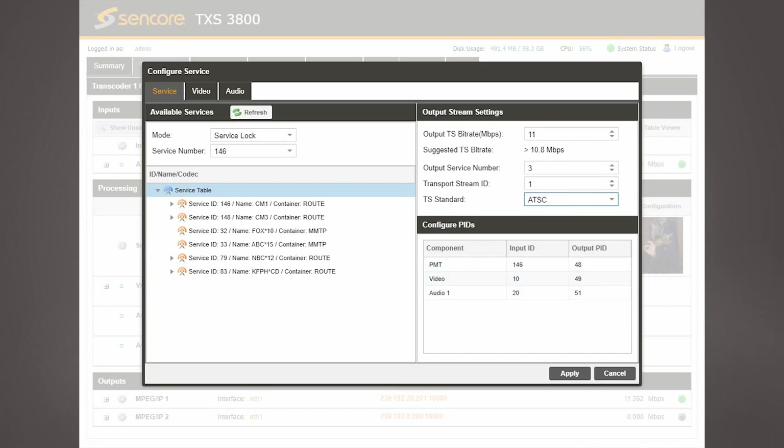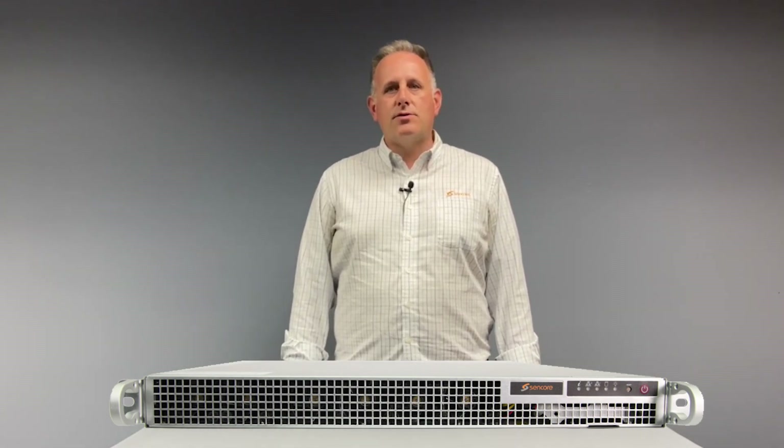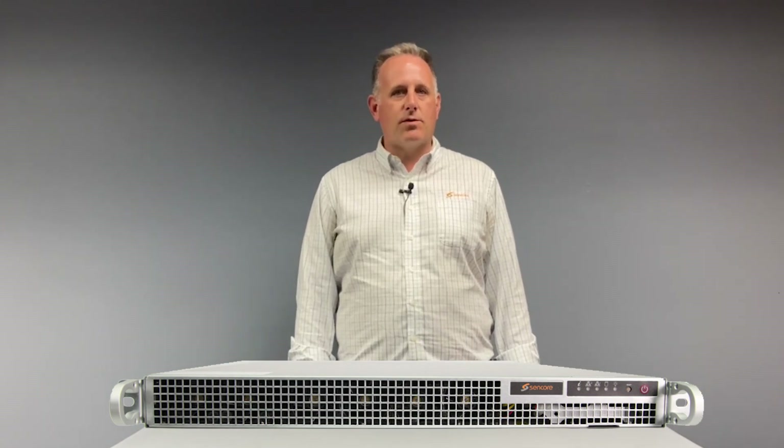The TXS3800 is available as a 1RU server appliance and can be licensed for one to four transcodes per unit. With the intuitive web UI, users can set up, manage, view status, and receive alerts about system performance.